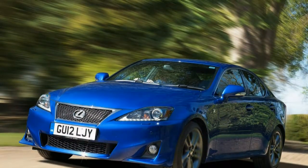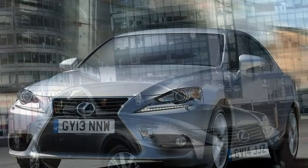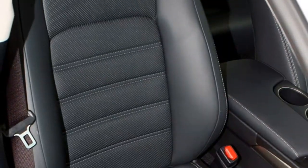The Lexus Safety System Plus was added, bringing with it a pre-crash system, adaptive cruise control, lane departure alert and automatic high beam. This is standard on all cars except the base SE trim. Premier grade and the Premier Pack additionally add a blind spot monitor and rear cross-traffic alert.